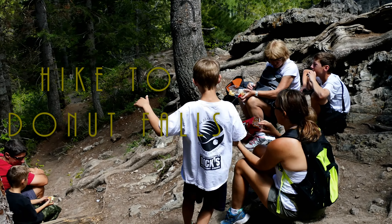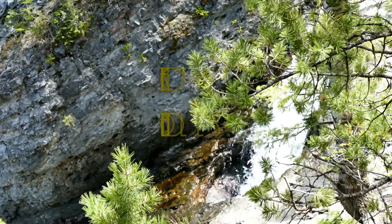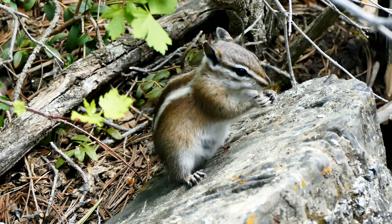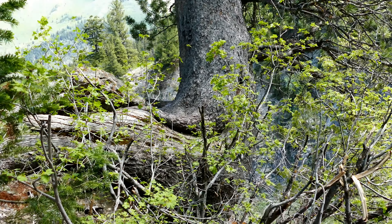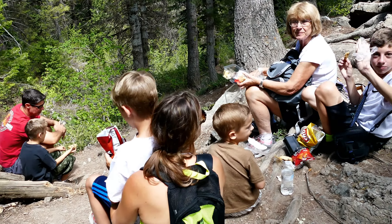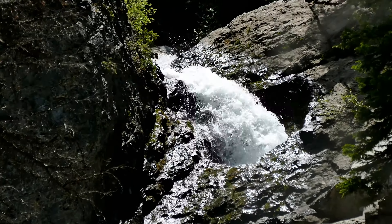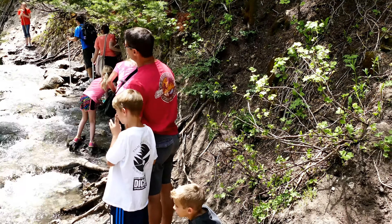All right, we're up at Donut Falls having some lunch in the woods, and there is the donut hole. Hold on, there's a chipmunk — he's eating some of our bread, having lunch with us, the little guy on the edge of the cliff. And back to lunch — oh, there's the dog. That's the water going into the donut, and that's where it comes out of the donut.